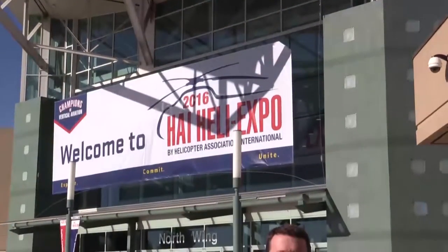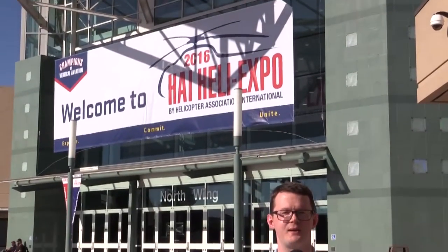Welcome to Louisville, Kentucky for HeliExpo 2016. We're outside the Kentucky Exposition Center. This year, Airbus Helicopters have said they'll take a slightly different approach. Let's head on in to find out more.